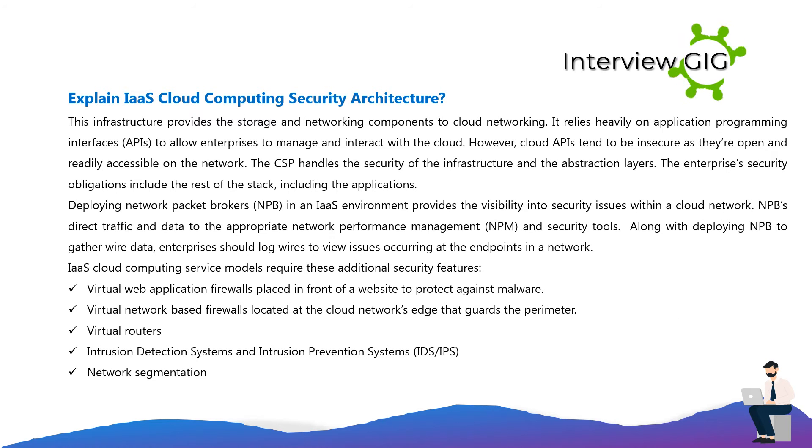Explain IaaS cloud computing security architecture. This infrastructure provides the storage and networking components to cloud networking. It relies heavily on application programming interfaces (APIs) to allow enterprises to manage and interact with the cloud. However, cloud APIs tend to be insecure as they are open and readily accessible on the network. The CSP handles the security of the infrastructure and the abstraction layers, while the enterprise's security obligations include the rest of the stack, including the applications.